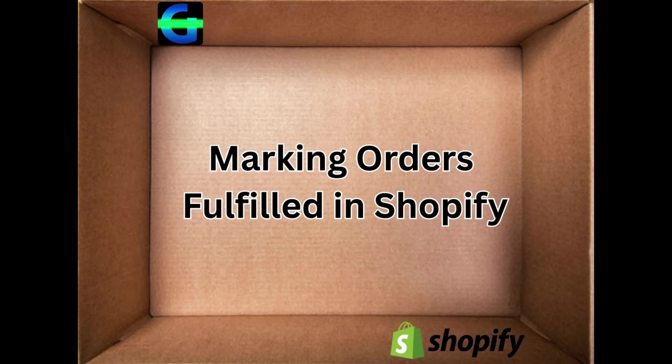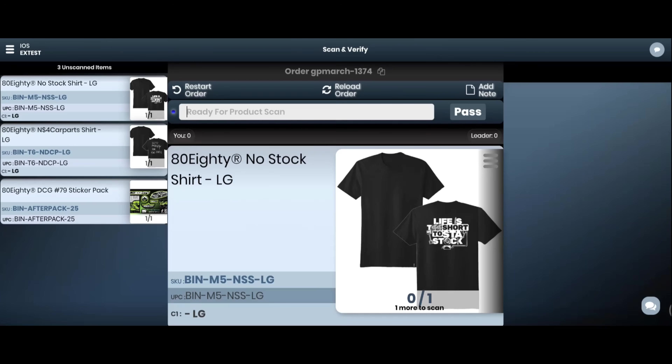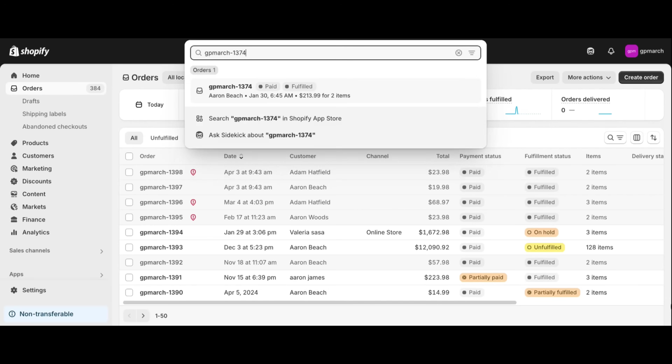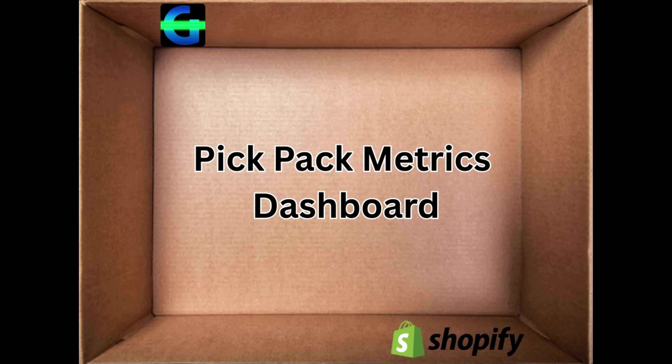Marking orders fulfilled in Shopify after scanning in GroovePacker. Depending on your workflow, you may want orders that have been scanned in GroovePacker to be marked as fulfilled in Shopify. This option is available with our Shopify add-on. This closes the loop and ensures customers can be notified right away.